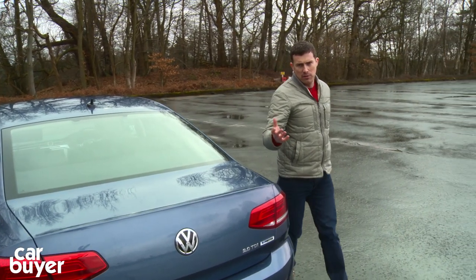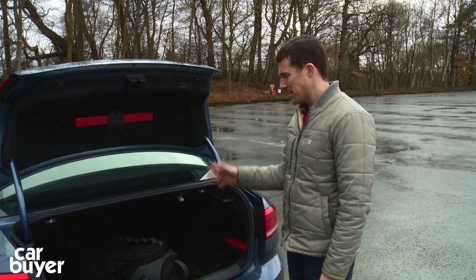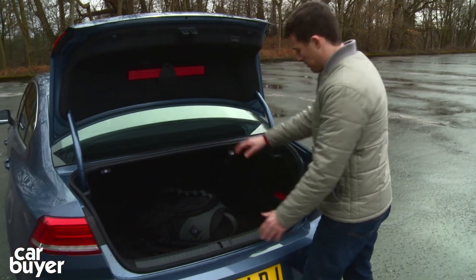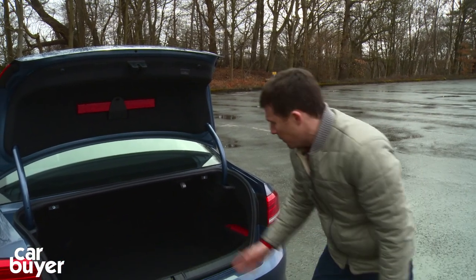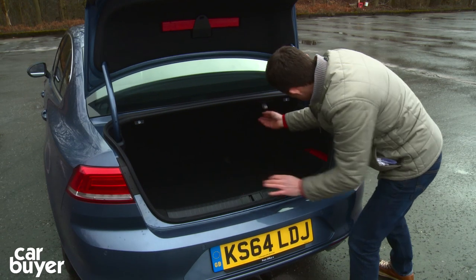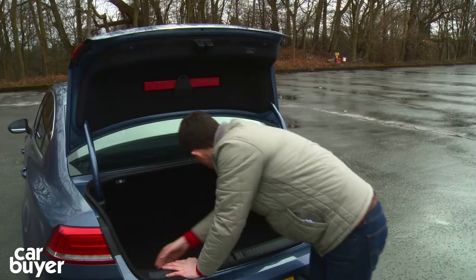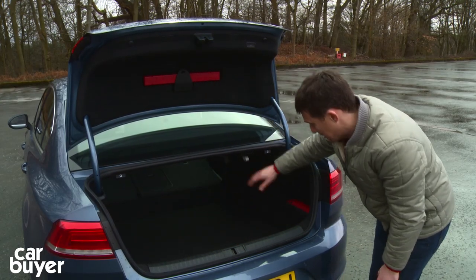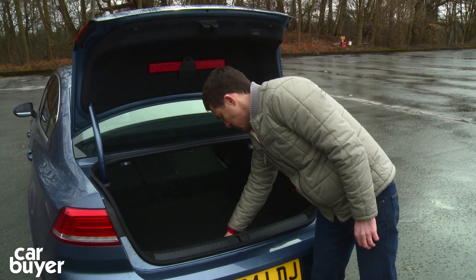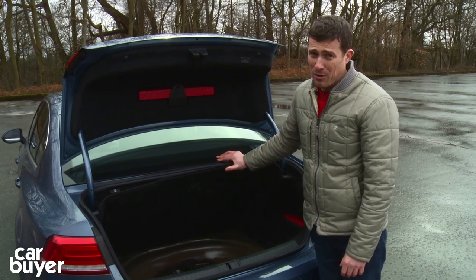Now, the boot. Obviously being a saloon, it's not as good for carrying bulky items as a hatchback, but if that's what you want, just get the Passat estate. As saloons go, this is hugely practical — there's a very wide opening and the actual volume is massive. The shape is nice and square, which aids practicality further. There are various tethering hooks, a hook to carry shopping bags so they don't roll about, and separate compartments. You can fold down the rear seats by pulling levers for longer items. Under the floor the Passat gets a space-saver spare wheel, which is much more useful than the tyre sealant and compressor kit found on many cars these days.